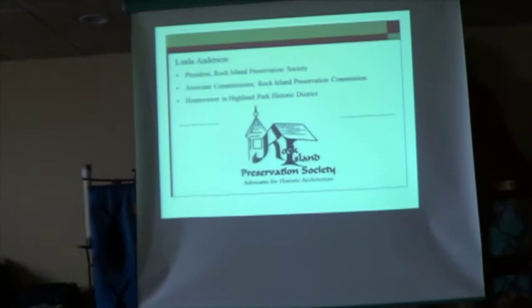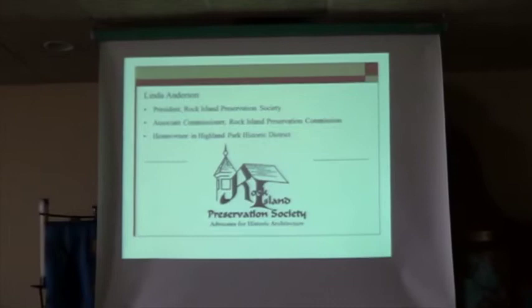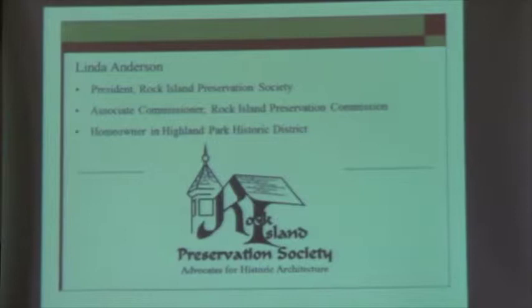My name is Linda Anderson. I am president of the Rock Island Preservation Society, and it's in that capacity that I am here today to present this information to you. I am a homeowner in Highland Park Historic District in Rock Island, and I moved to the Quad Cities about 25 years ago.